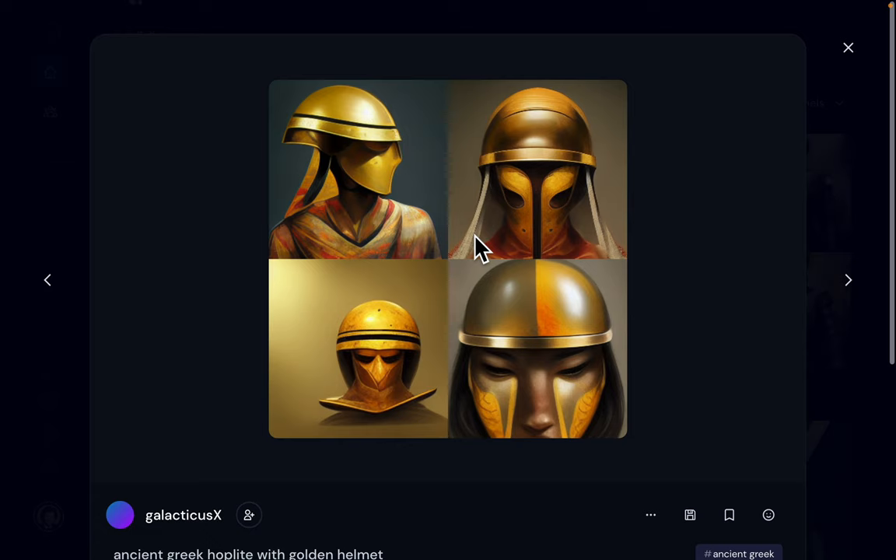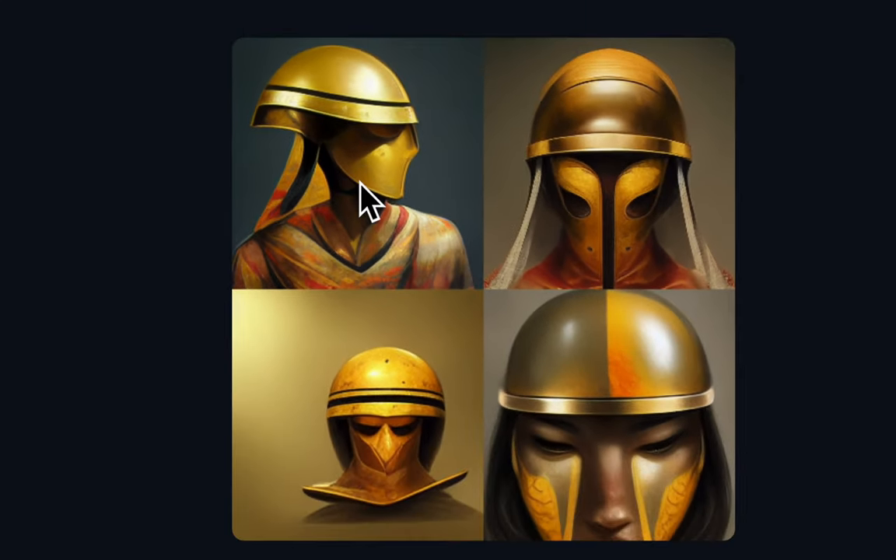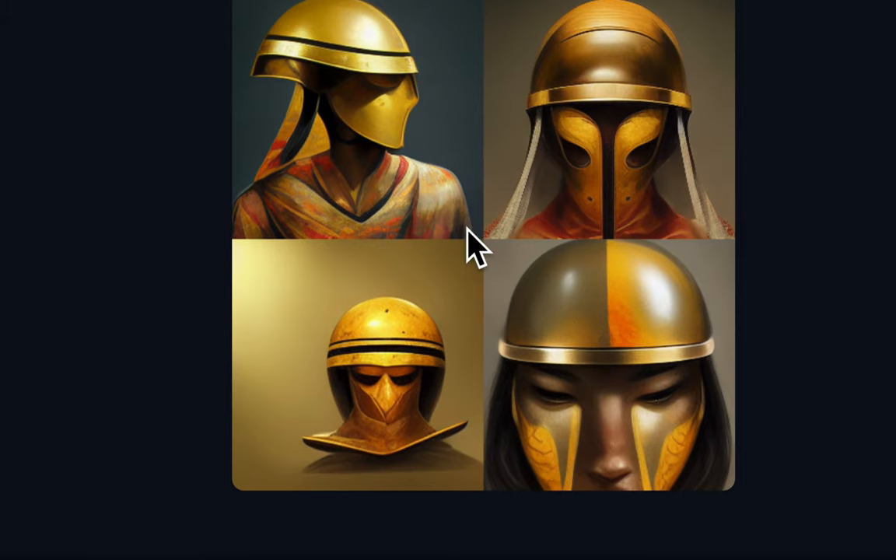I asked the AI to make the image of an ancient Greek hoplite with a golden helmet. The helmet is golden alright, but this is not an ancient Greek hoplite — this is more like something coming out of Star Wars. So this is a failure.